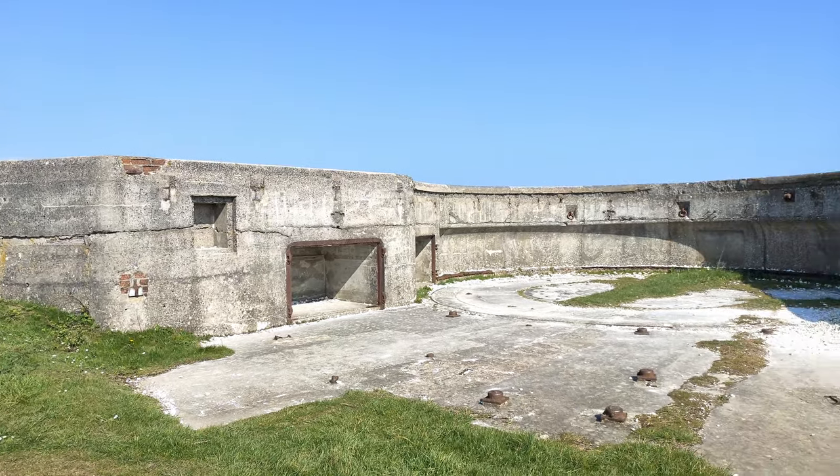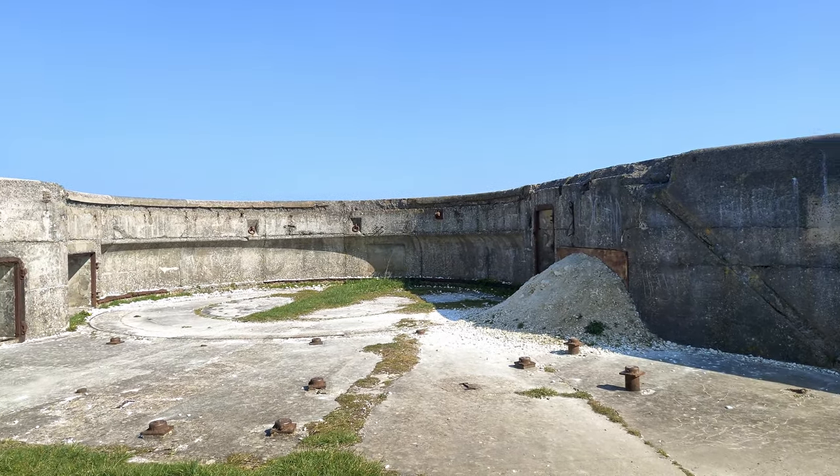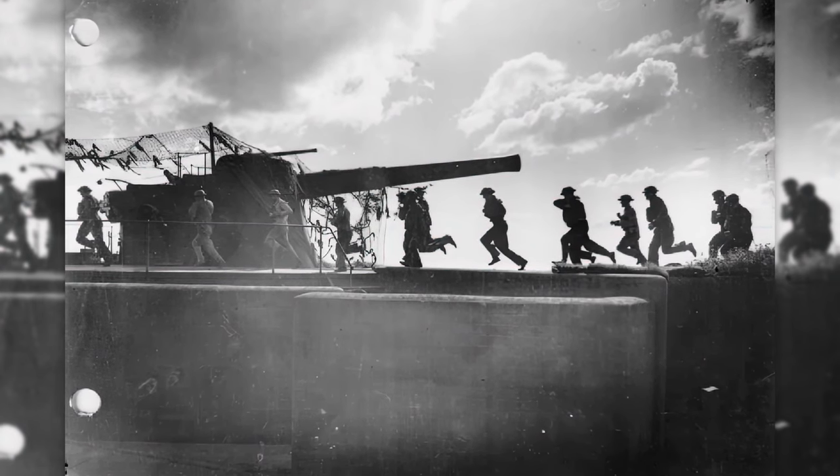Culver Battery was one of several Palmerston forts built on the island following concerns about the size and strength of the French Navy in the late 19th century. It was operational during the First and Second World Wars and closed in 1956.